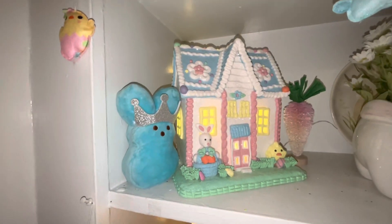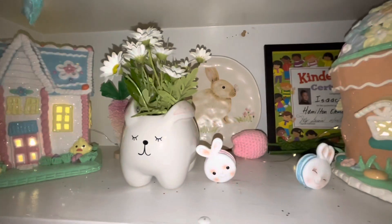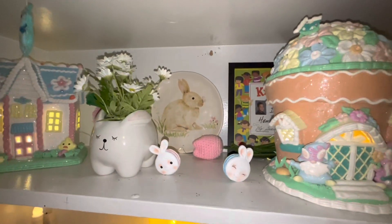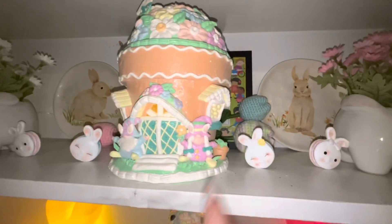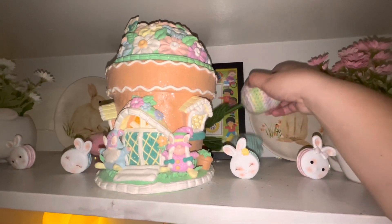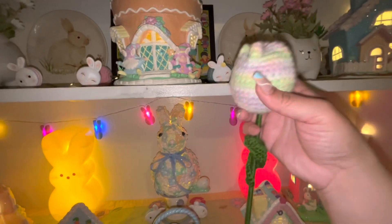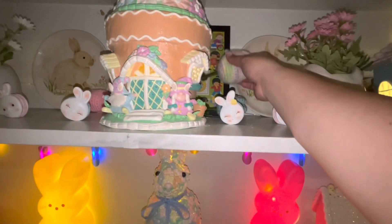Over here on the side are cute ornaments from the 99-cent store. Then we move over to another gingerbread house, the Peeps, the cute plants from Ross, and the macarons — aren't they beautiful? I used the Michael's plates that I got from Ross as charger plates and I think they look pretty, so I kept both. Here's the gingerbread plant house — it's so beautiful. And do you see those tulips back there? My mom makes them, they're so pretty. She makes these tulips — she should sell them because people will buy them, they're so beautiful.